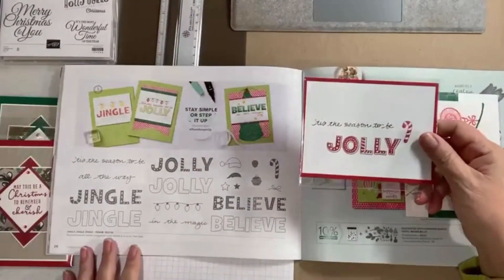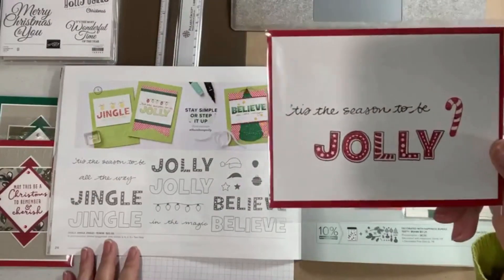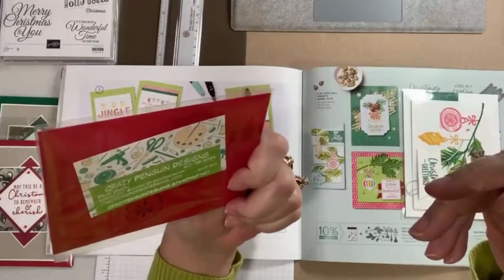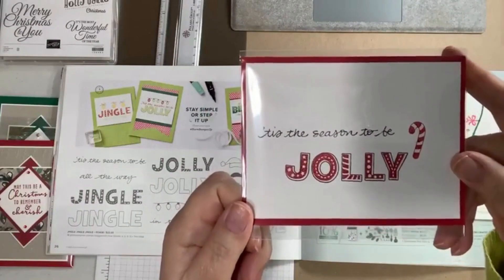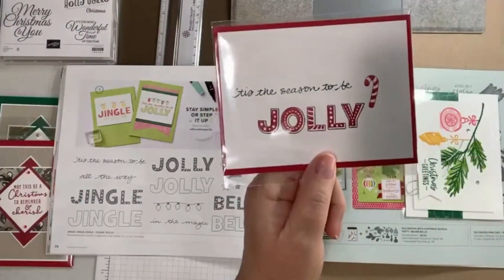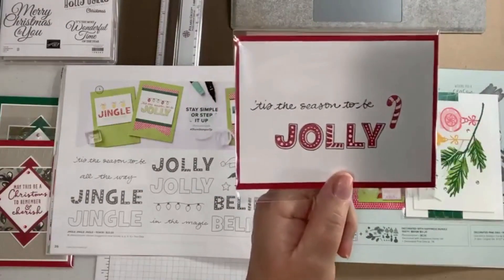Here we have two different sides. First, Jingle Jingle — how simple, but I just love the red and white. This is from Crazy Penguin Designs by Pam Irwin. 'Tis the Season to Be Jolly, and I like how she used the candy cane as an exclamation point — or just as a little decoration.